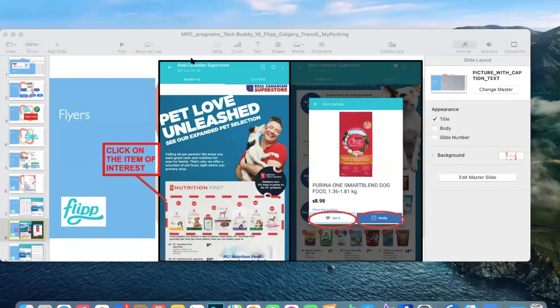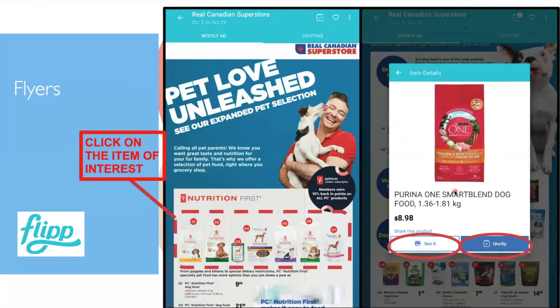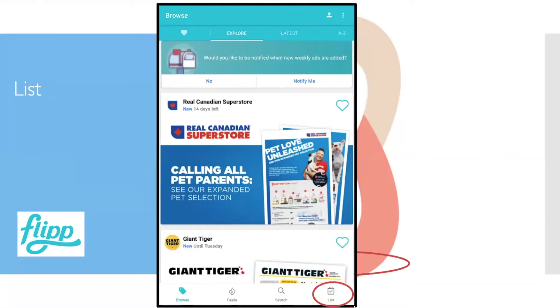Once you click on an interesting advertisement, it saves to your clippings. At the bottom of the main screen there's a button called List. Think of it like having a physical flyer and scissors — you're clipping out advertisements digitally and saving them to this List folder, where you can see everything you've saved.